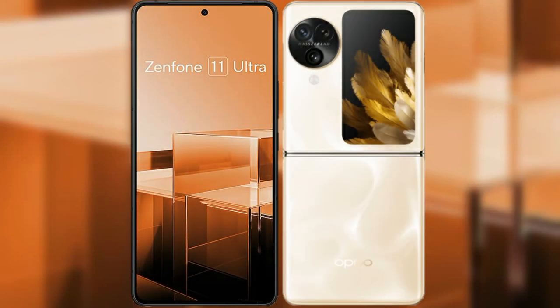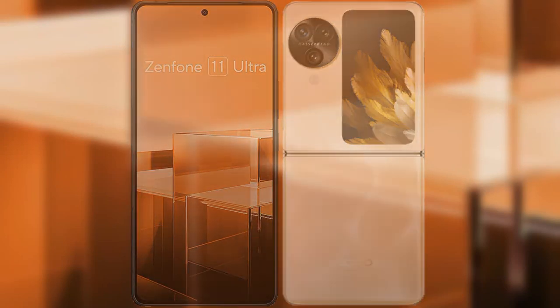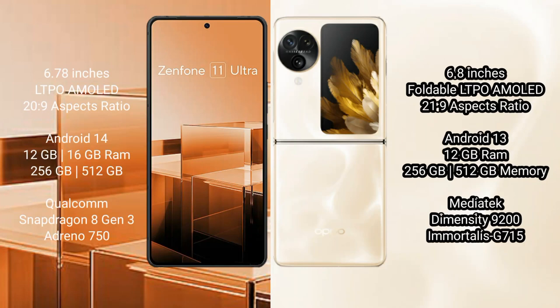I will compare the new ASUS Zenfone 11 Ultra with OPPO Find N3 Flip. The ASUS Zenfone 11 Ultra comes with a 6.78-inch LTPO AMOLED display and an aspect ratio of 20:9. The OPPO Find N3 Flip has a 6.8-inch foldable LTPO AMOLED display and an aspect ratio of 21:9.